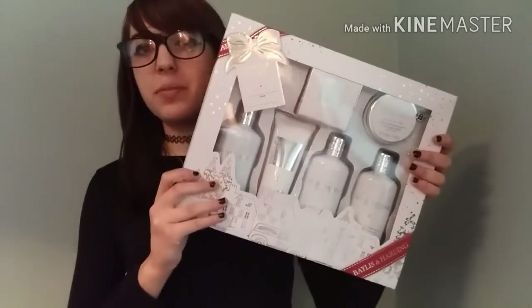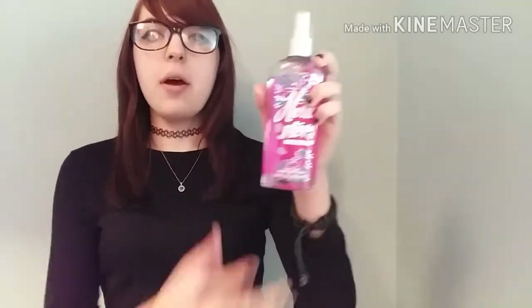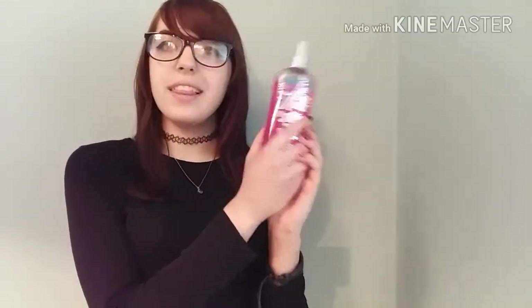The next thing I got from my friends is a body mist from Hollister, and it is absolutely gorgeous. I either love really sweet fragrances or more masculine aftershave-type scents, and this is a sweet one that I love so much. I've been using it every day since I got it.